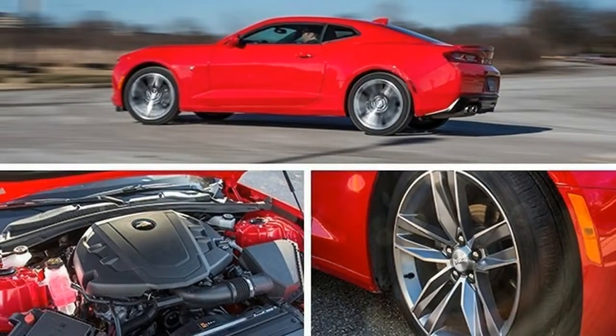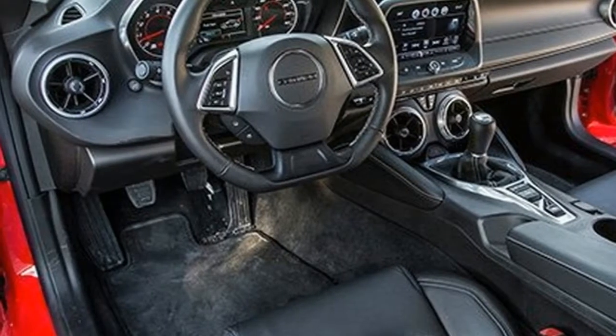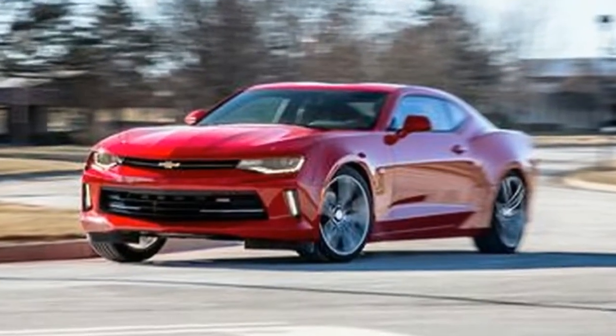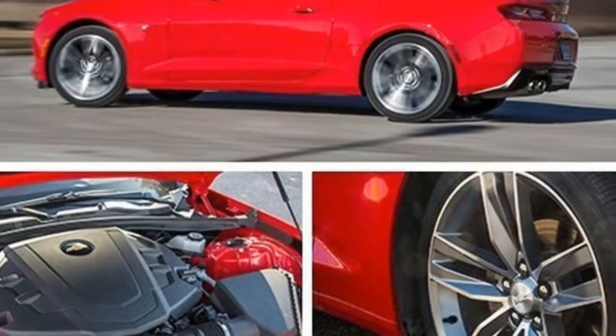It snarls unlike any American V6. And the 223-pound lighter nose relative to the V8 versions makes it a backroad Baryshnikov. This V6's appetite for RPM shot us to 60 miles per hour in 5.1 seconds.